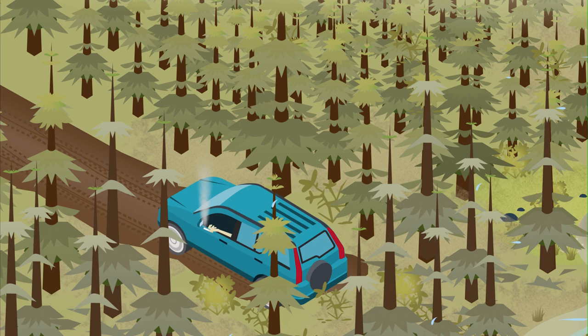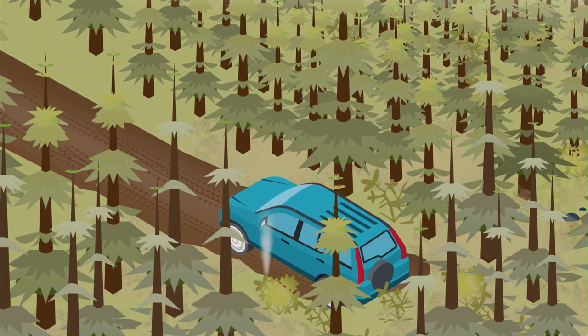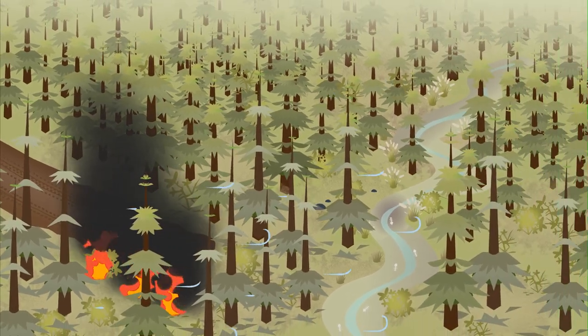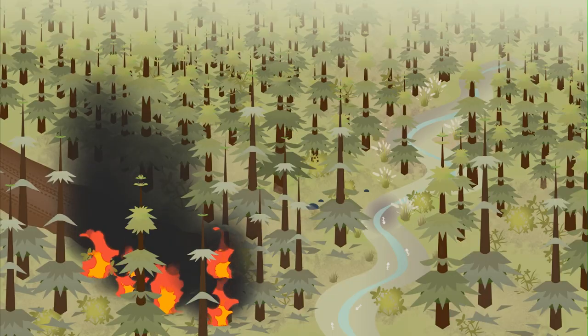As for a source of ignition, most of the wildfires that NASA detects from space are started by people. Others, usually in the Arctic and boreal regions, are ignited by lightning strikes.